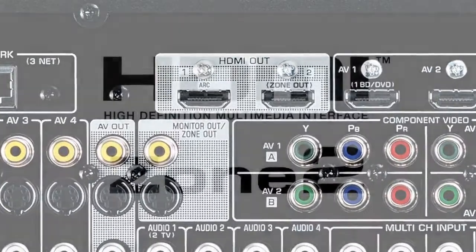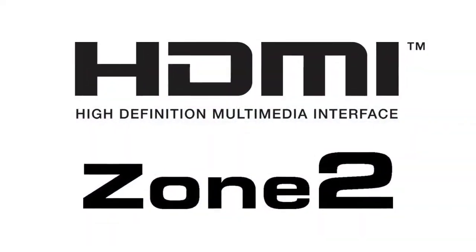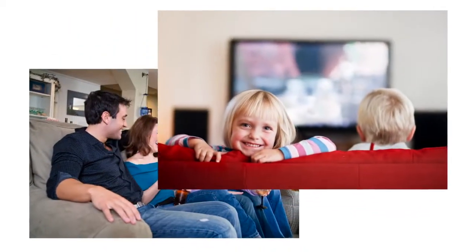Combine this second HDMI output with its powerful Zone 2 capability to create a two-channel HD theater in another zone. For example, watch the big game in one room while playing a Blu-ray for the kids in another.